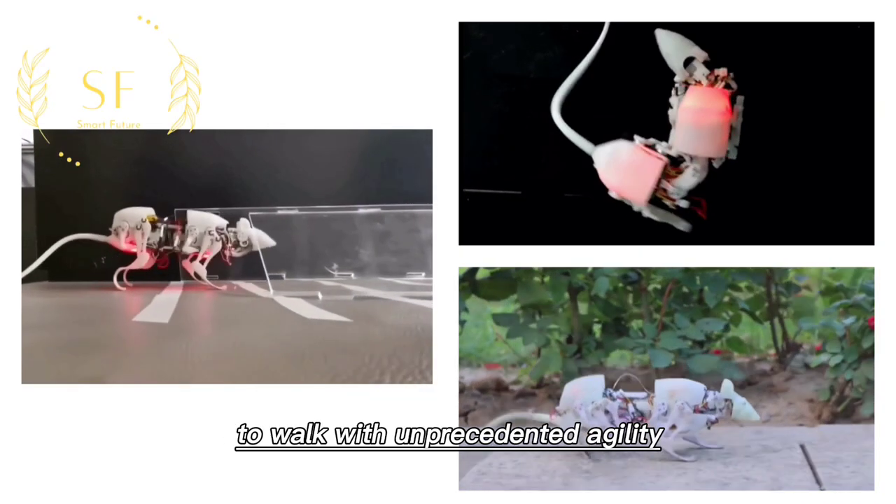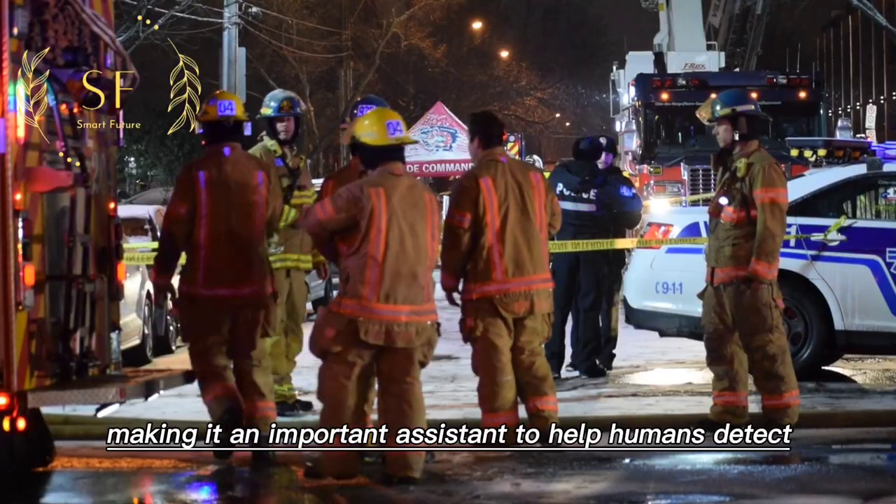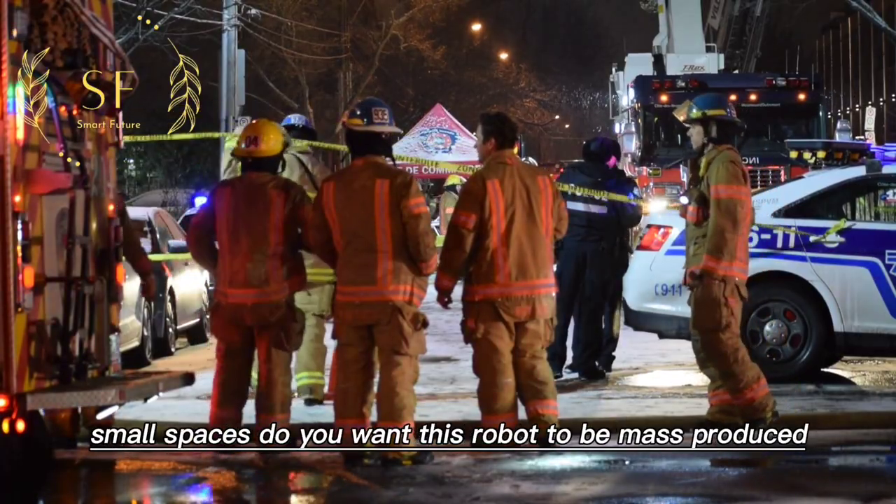Askuro has demonstrated the ability to walk with unprecedented agility, drill through holes, and climb over objects, making it an important assistant to help humans detect small spaces.